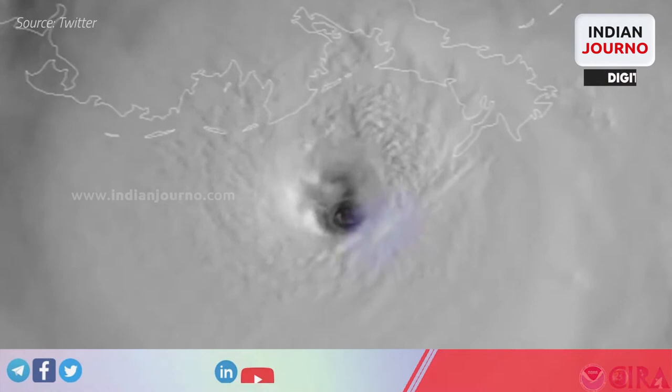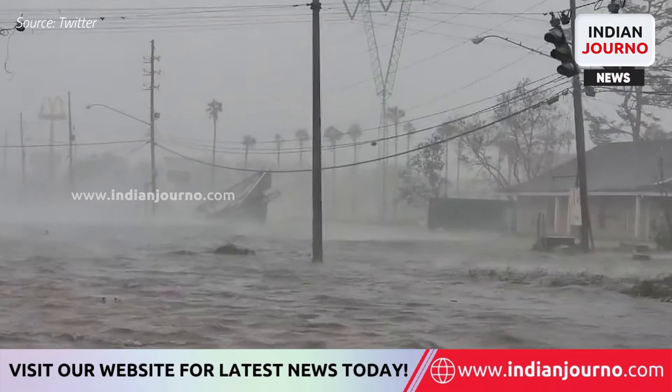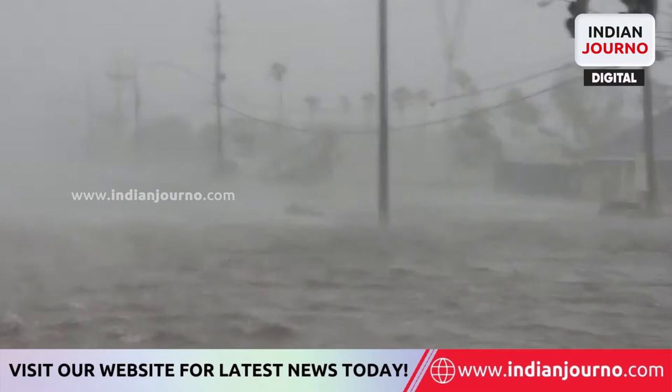The hurricane made landfall in Louisiana on Sunday and smashed towards the state from the Gulf of Mexico. The strong surf and torrential rain flooded most of the shoreline, burying it in several feet of water.